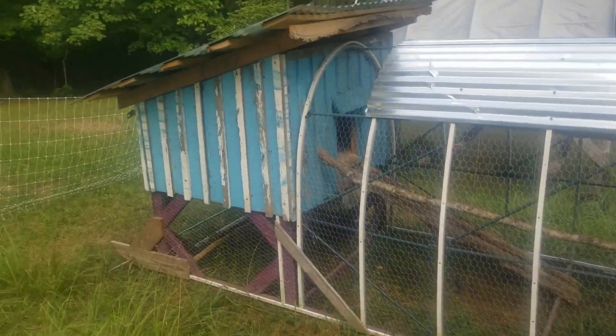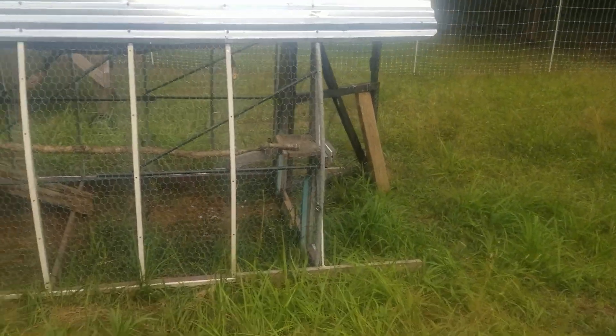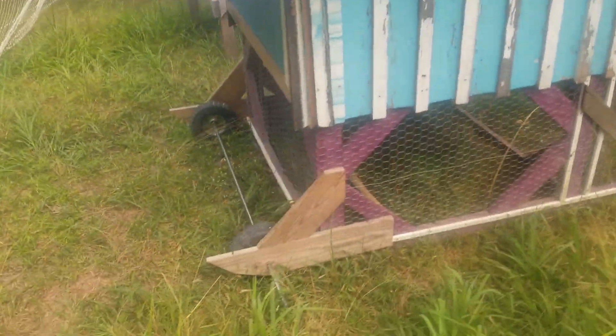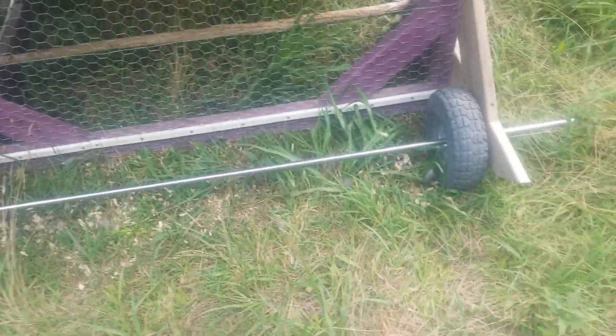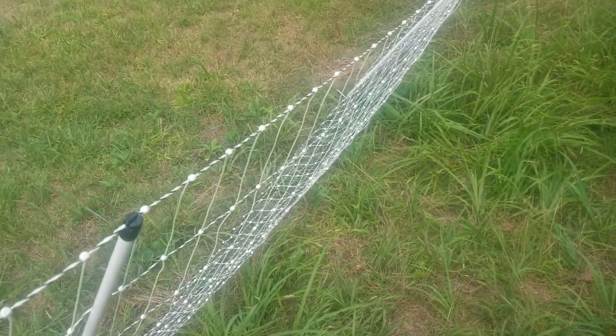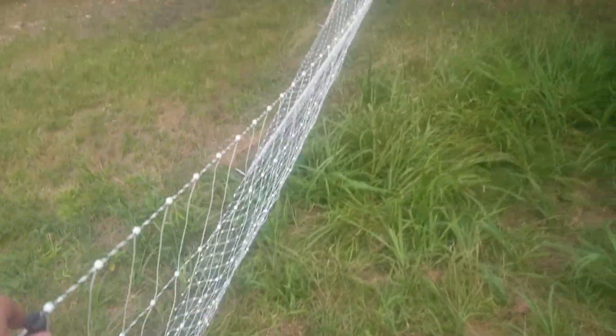Here's our chicken coop that I built from scratch. It's got wheels in the back — it's a little heavy but two people can handle it to move it around. We move it all around the yard, and this part is falling down from the rain we had but I'll fix that up.